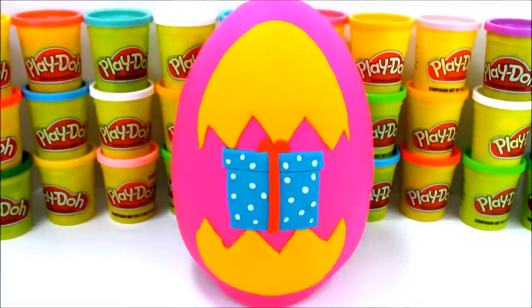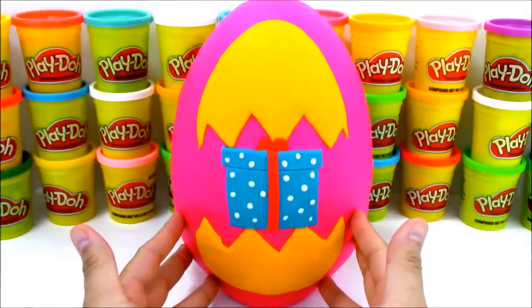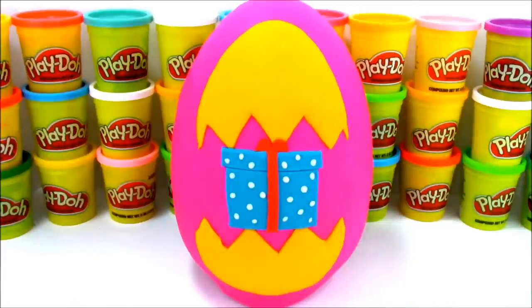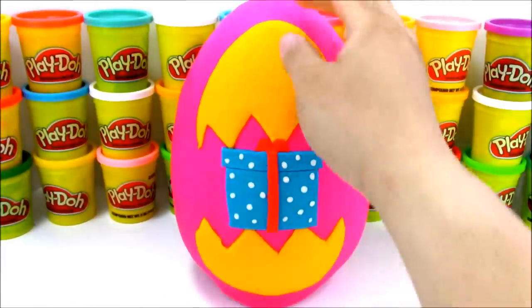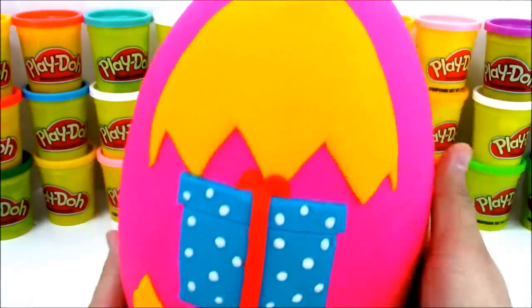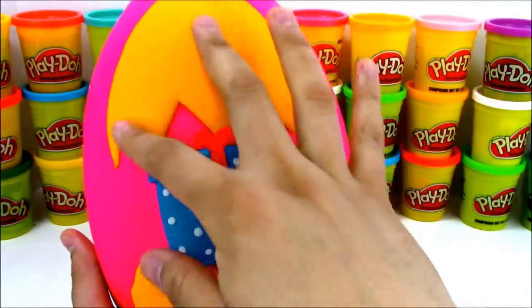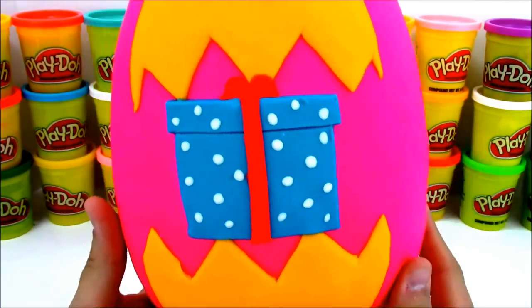Hey, what's up everyone, welcome to Open More Toys! Today we have a special play-doh surprise egg with my logo on it. I want to give two thumbs up to all the people who have subscribed to my channel - we got 100,000 subscribers! I wish I could give all my fans a big shout-out by name, but that would be a hundred thousand of them and that would take forever. You know who you are - thank you for being a fan and thank you for watching my video!